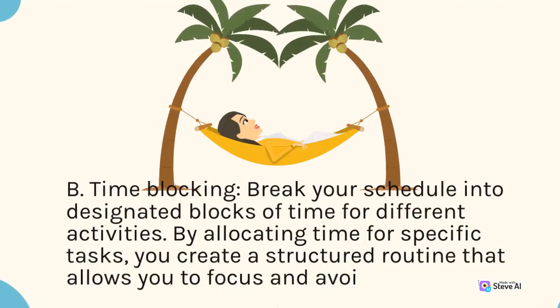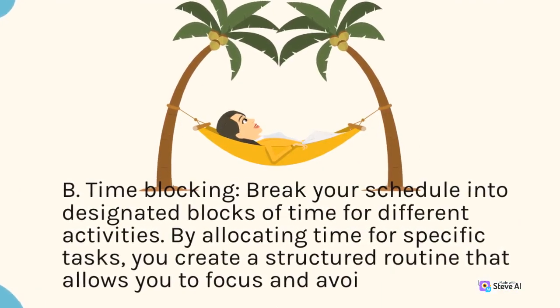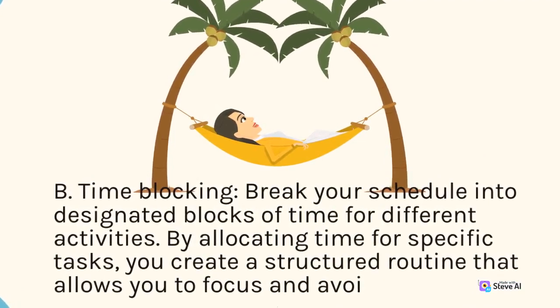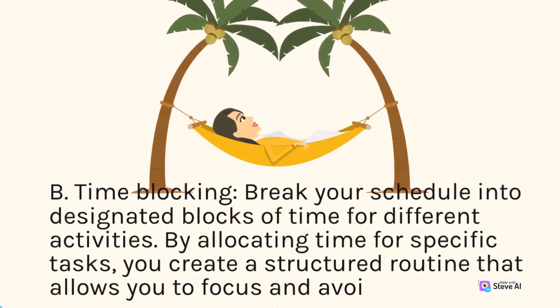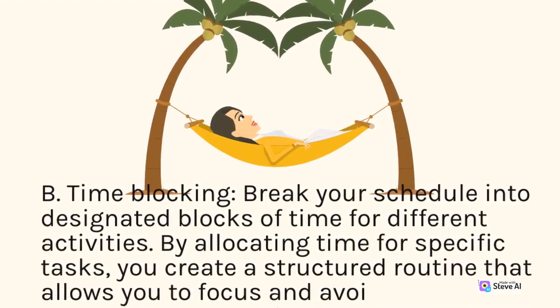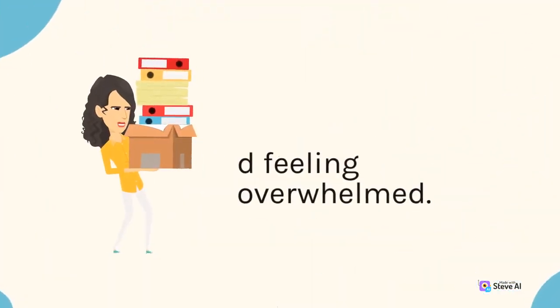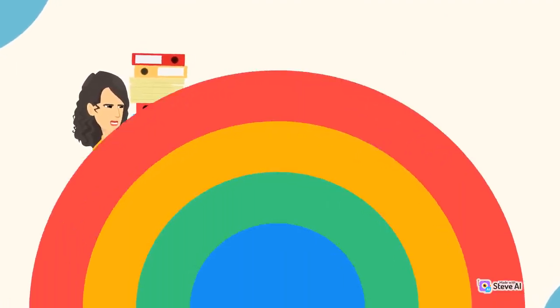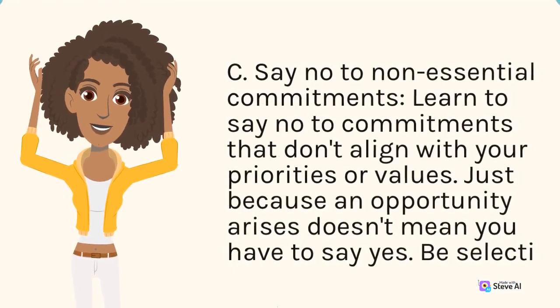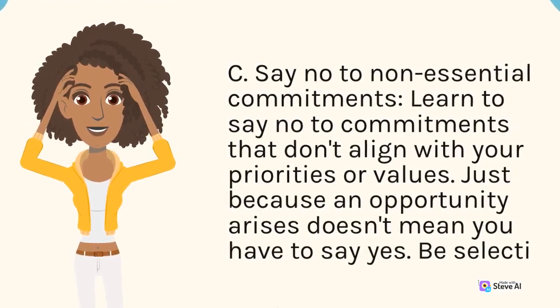B. Time blocking. Break your schedule into designated blocks of time for different activities. By allocating time for specific tasks, you create a structured routine that allows you to focus and avoid feeling overwhelmed. C. Say no to non-essential commitments. Learn to say no to commitments that don't align with your priorities or values.